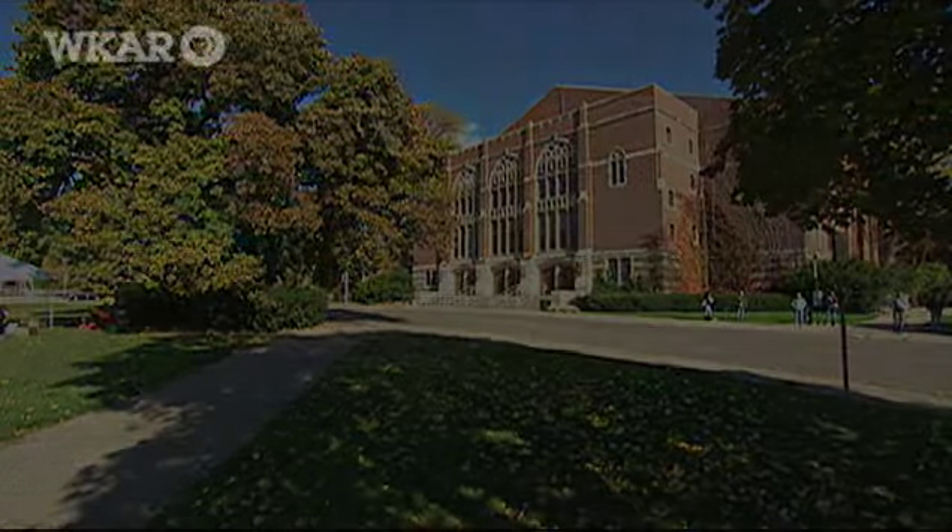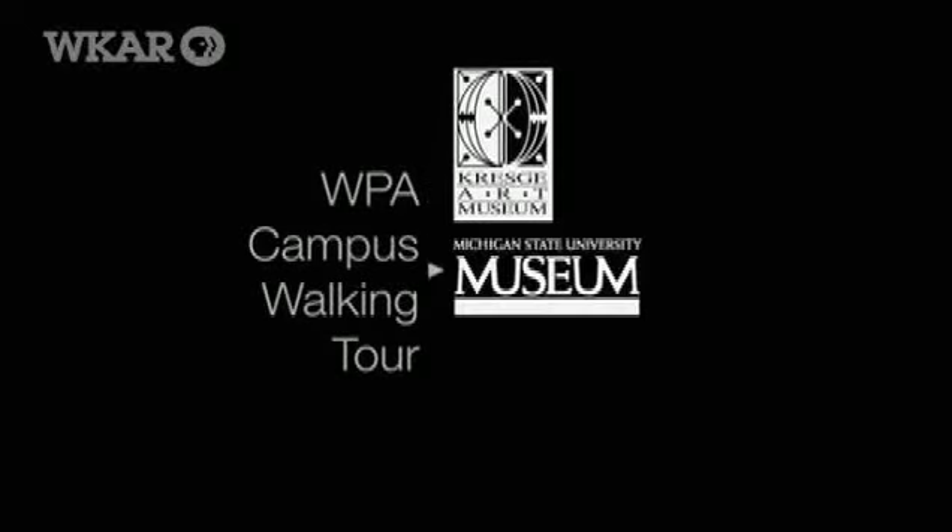The entire WPA campus walking tour is available online at artmuseum.msu.edu. Thank you.